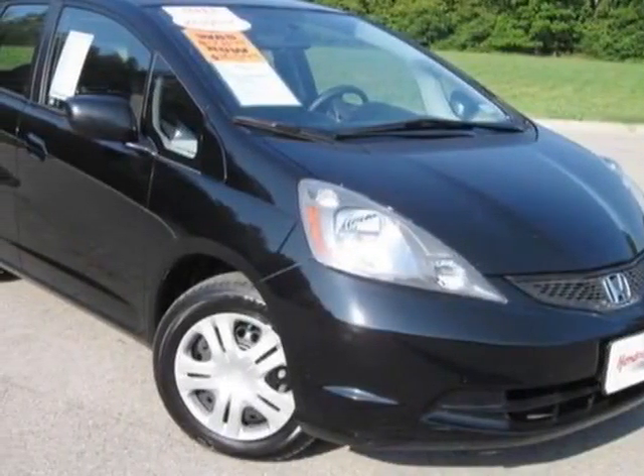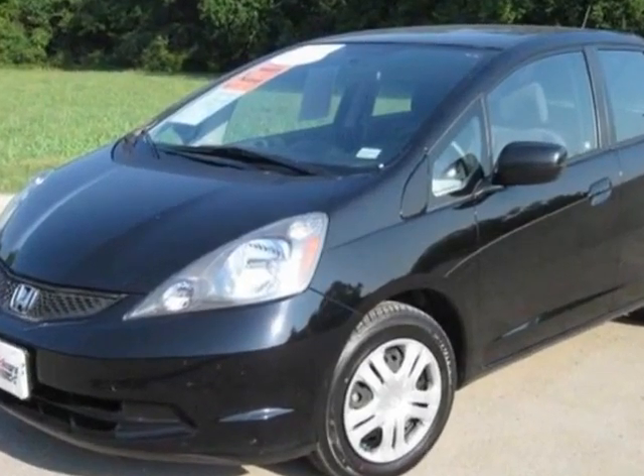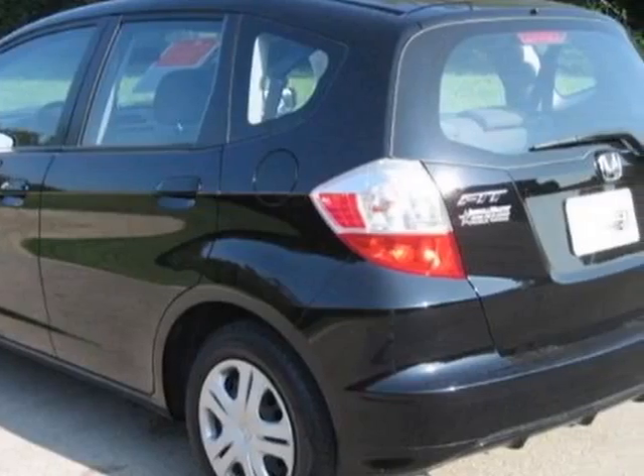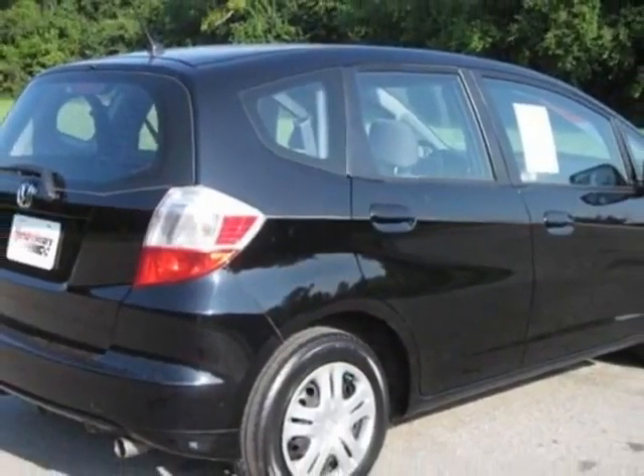Check out this certified pre-owned 2011 Honda Fit. Carfax has certified this Fit as having one owner. This Fit has just under 15,500 miles. For your protection, a warranty is available for this vehicle.